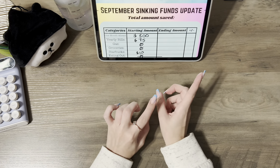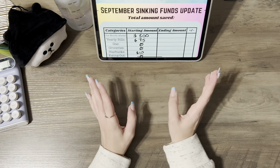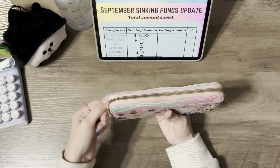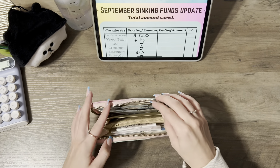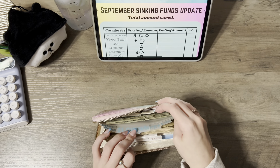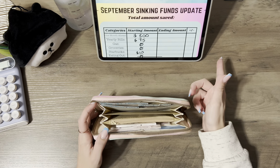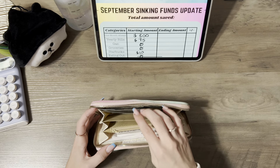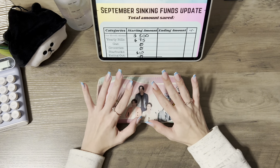Before I get started, I want to unstuff my wallet since I need to do that before the cash stuffing. I'll go ahead and unstuff the money — I'll leave the ones and the coins in there and do that in my cash stuffing video. For this video I need to redistribute some money that I did not spend for the week.